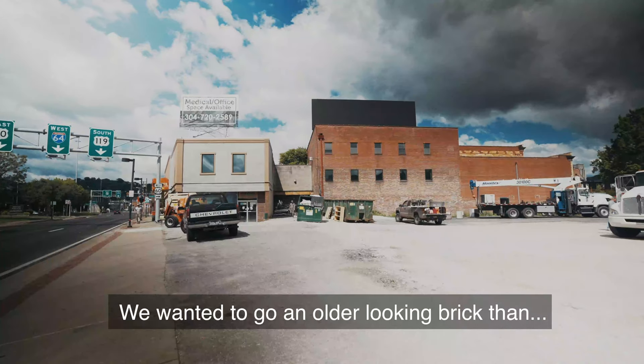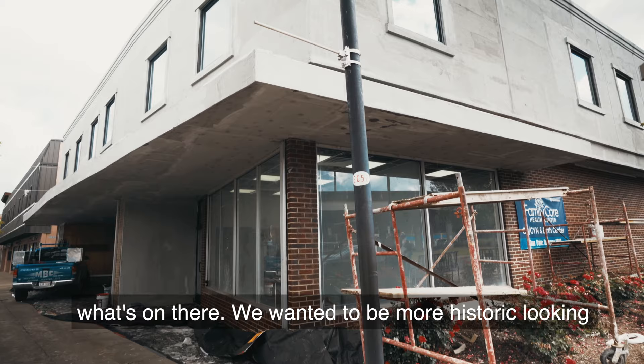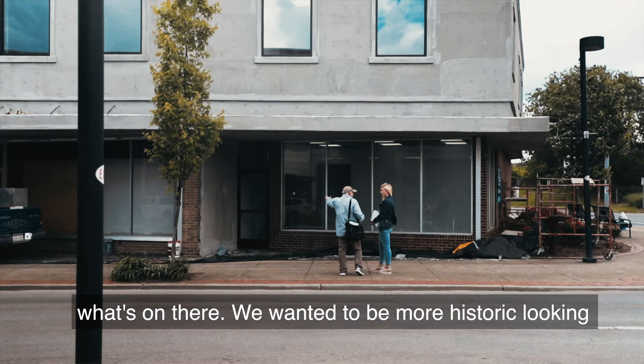We wanted to go with an older looking brick than what's on there. We want it to be more historic looking than the 70s, because I kind of like the brick in the older portion of the building.